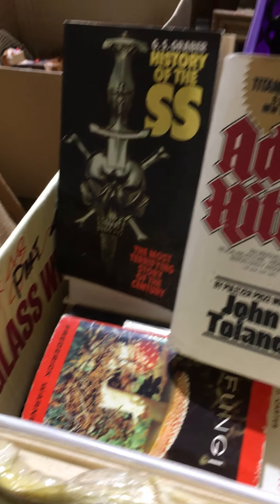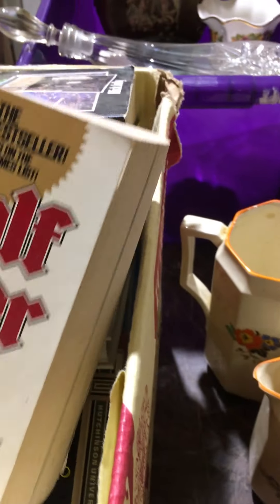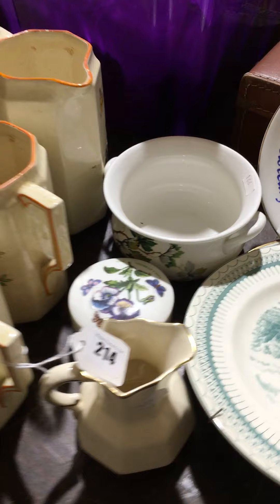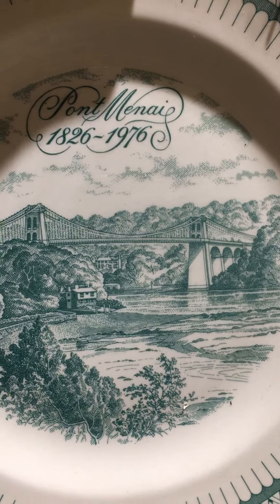Lot 212 is a box of clown figures. Lot 213 is a box of books including some Observer's books. Lot 214 is mixed, again including the Britannia Bridge plate and the Menai Bridge plate.